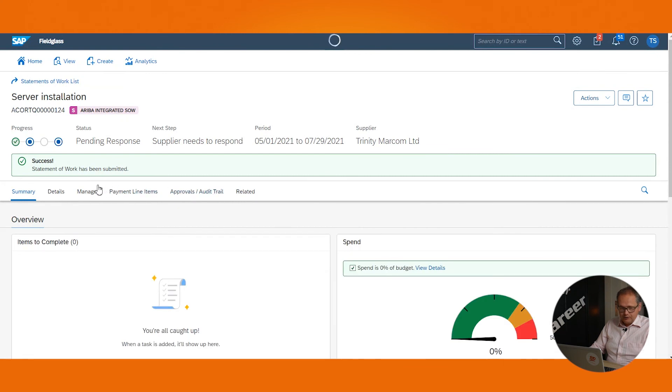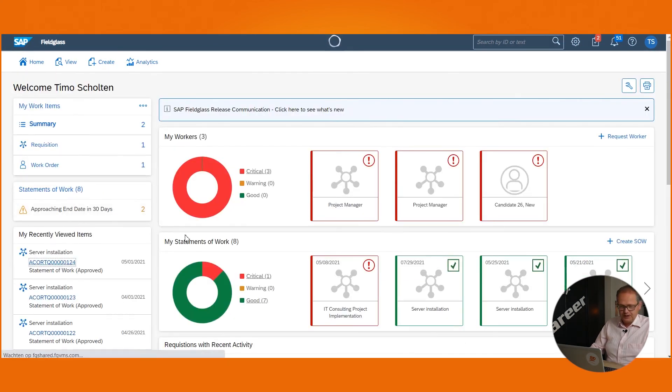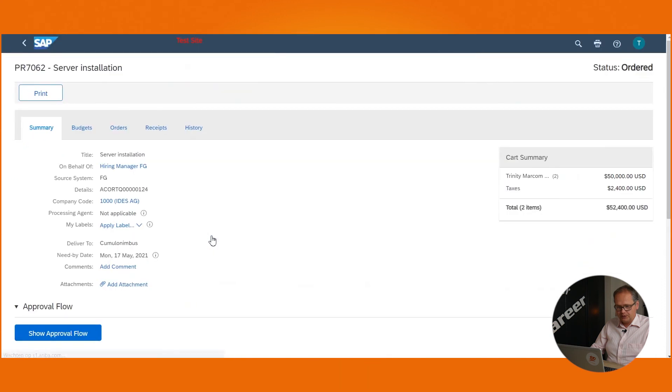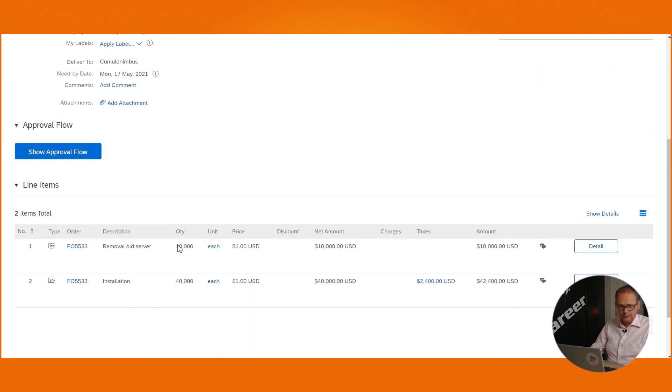Now the status of this statement of work is reflecting 'Pending Response', which means that the supplier needs to respond before we can continue. Now that the supplier has responded to our statement of work, we can see that the statement of work has been approved and it has been pushed to SAP Ariba as a purchase requisition. When we look into SAP Ariba, we see that the purchase requisition has been created. Within the details, we see that the statement of work number has been added to the details section, and we can also see that the purchase order number itself has been created. Within the summary of our purchase requisition, we also see both items created in the statement of work.